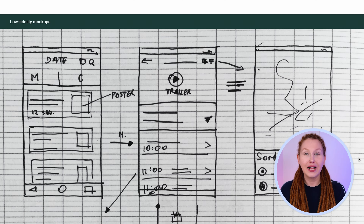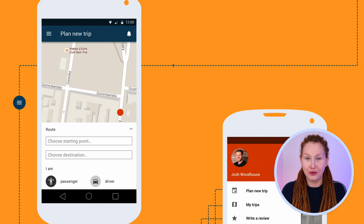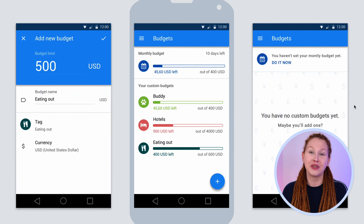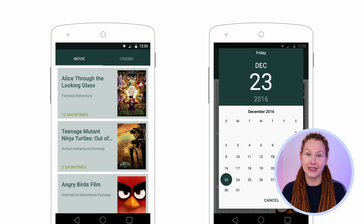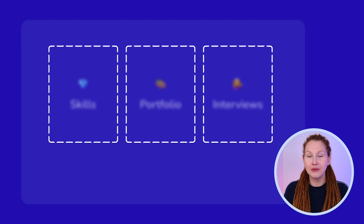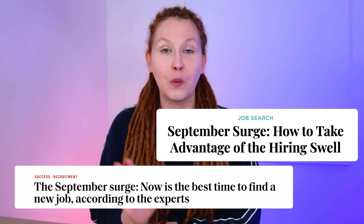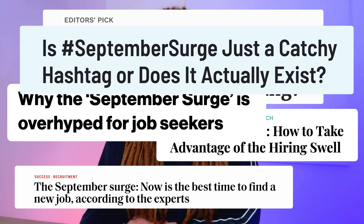Welcome to Design Hangout, a series where we talk all things design. Here's what's coming in today's episode: I'll show you my first UX design portfolio from around 7 years ago — not only to have a good laugh, but also so you can learn from my mistakes if you're creating a portfolio right now. We will talk about how to get hired as a UX designer, and I will share my three pillars system that will help get your dream job. Then we will talk about the September search: what it is and if it's worth the excitement it usually brings.